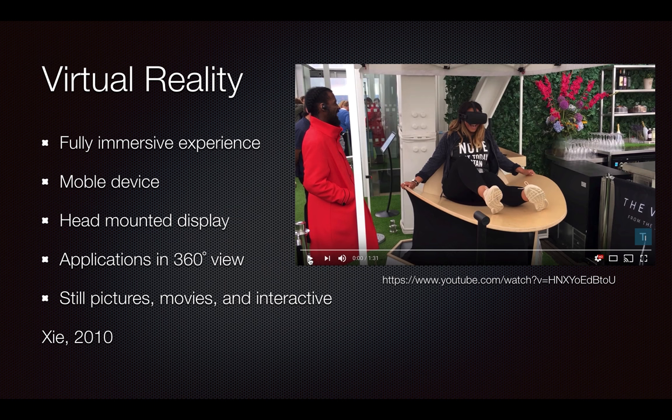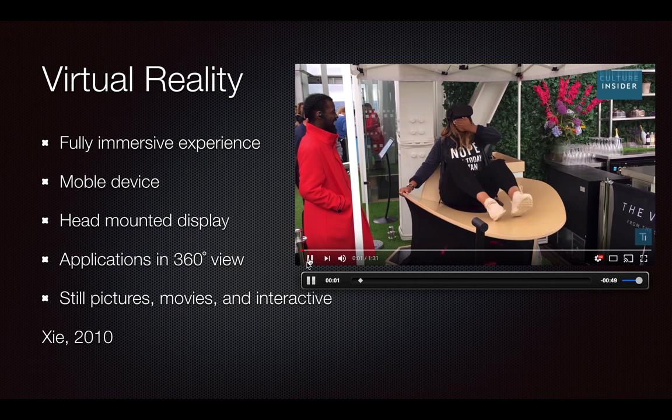When we think virtual reality, it is a fully immersive experience where the user is using a mobile device inside a head-mounted display or a goggle, and viewing an application in a 360-degree view — up, down, all around — moving with you as you move your body. These could be still pictures, movies, and some are even interactive, as we can see from this experience.